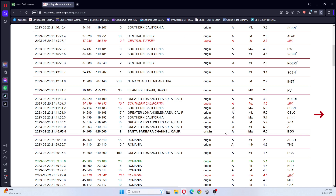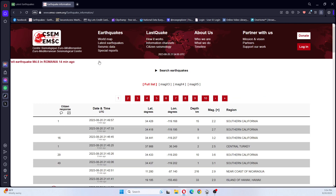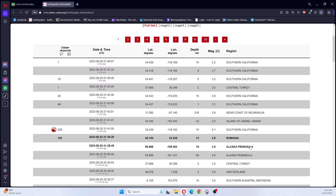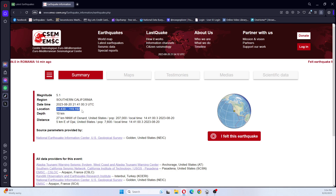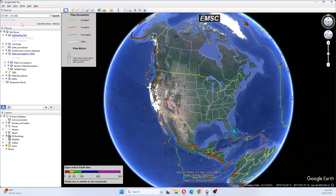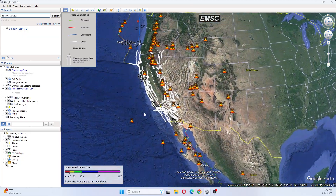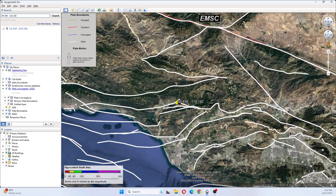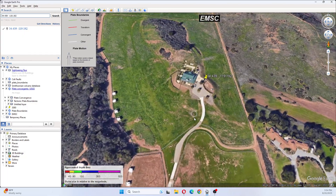We're going to look at the 3.6, also listed as a 4.0, and go look at where this earthquake occurred on Google Earth. So this earthquake is occurring over here in Ojai — I believe that's how it's pronounced — within this area.